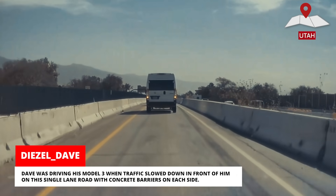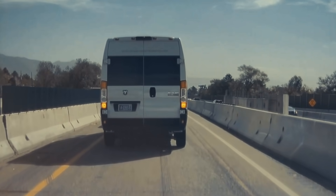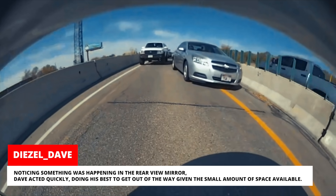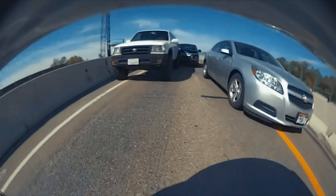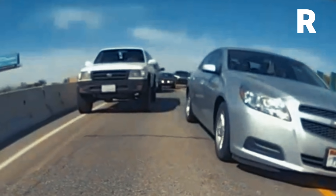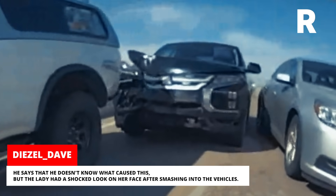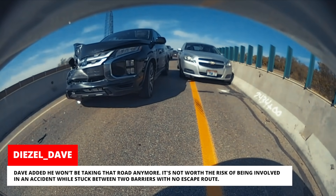Dave was driving his Model 3 when traffic slowed down in front of him on a single-lane road with concrete barriers on each side. Noticing something was happening in the rearview mirror, Dave acted quickly, doing his best to get out of the way given the small amount of space available. He says he doesn't know what caused this, but the lady had a shocked look on her face after smashing into the vehicles.